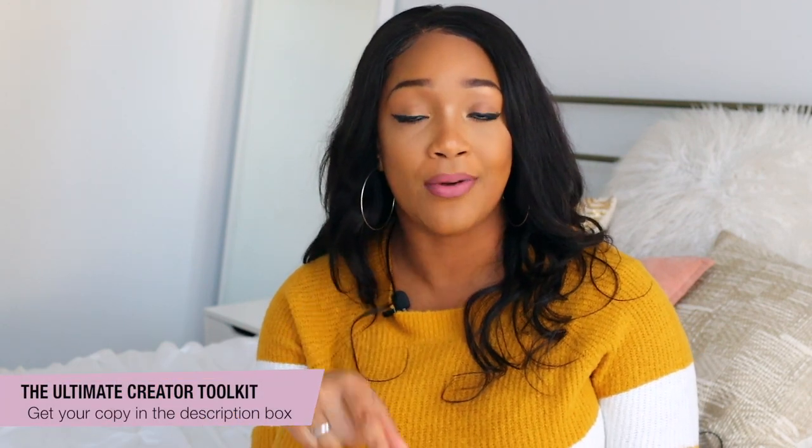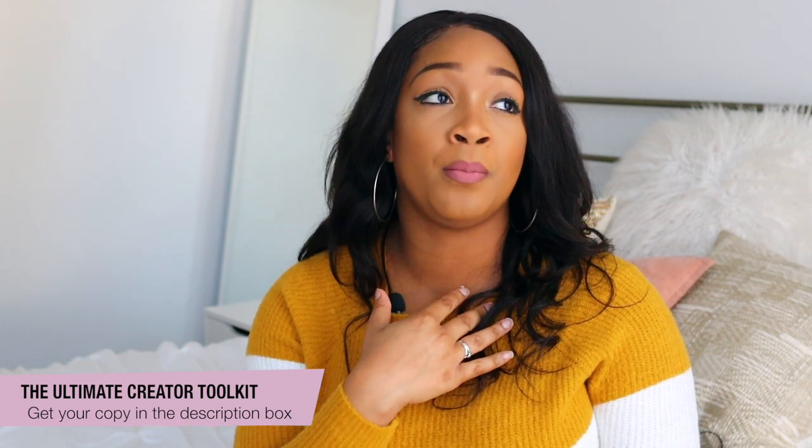Don't worry about writing all this stuff down — I have the Ultimate Creator Toolkit linked down below in the description box for you. It's completely free. Be sure you grab your copy after the video — it lays out every single thing I'm mentioning in this video, including links to where to get everything. I always get my stuff from Amazon because it's easy and trustworthy. I'll have everything linked in the description box, plus an Amazon list with all my filming equipment on one page.